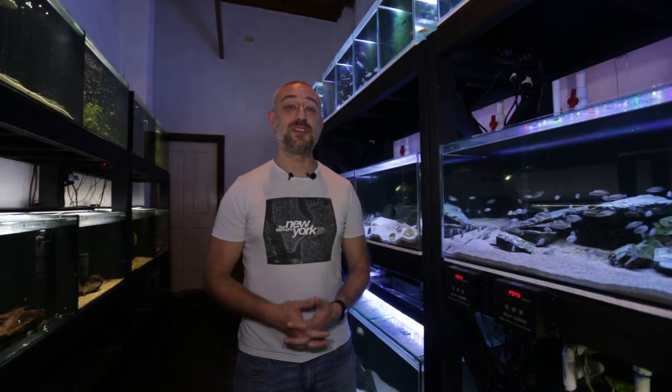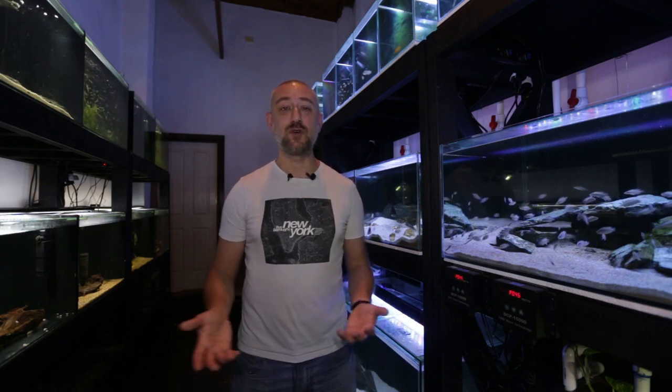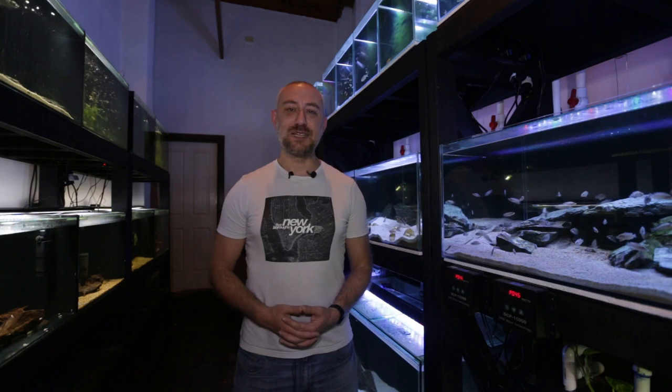So there you have it guys — how my fish performed at the major cichlid auction. I really hope you enjoyed that video and found it informative. If you did, please hit the thumbs up, comment, and subscribe buttons. Thanks heaps for watching and I'll catch you in the next one. Bye!